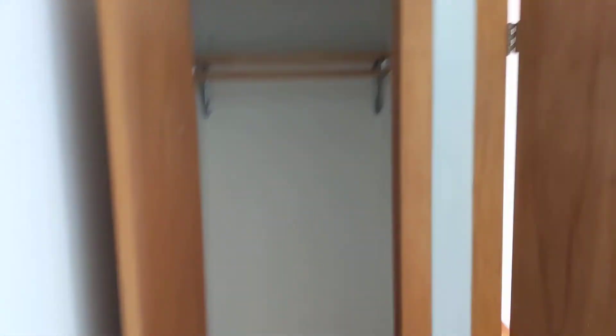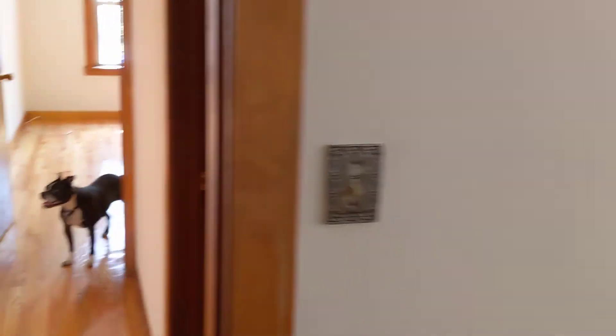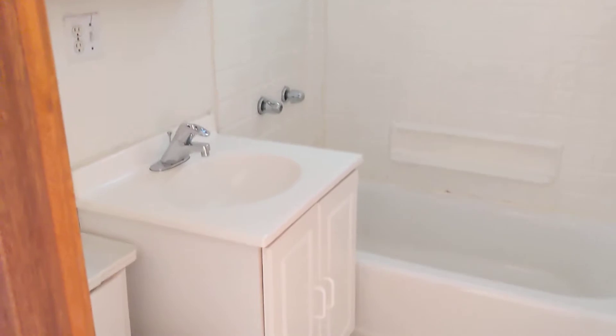Bedroom number two. This one has a closet as well, a little bit deeper on this one but not as wide. The bedroom's a little bit smaller but you could definitely fit any size bed in here too. Big bedrooms.